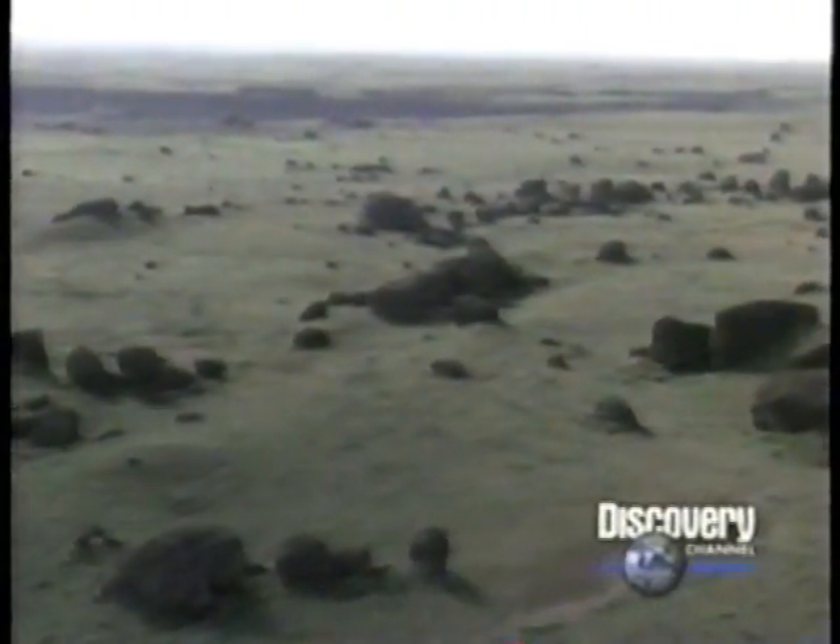Glacial moraines are usually difficult to see, but a telltale sign of the glacier are the glacial erratics. When you view these from the air and you realize that there are thousands that dot the landscape, you realize how powerful the glacier is in modifying the landscape.